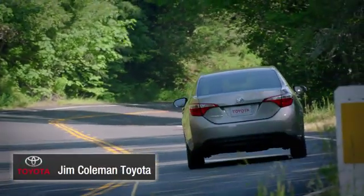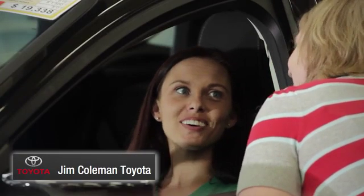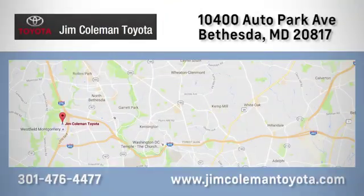We here at Jim Coleman Toyota, along with the Coleman family, remain committed to providing our customers with an exceptional car shopping, buying and servicing experience. Call, click or stop in today.